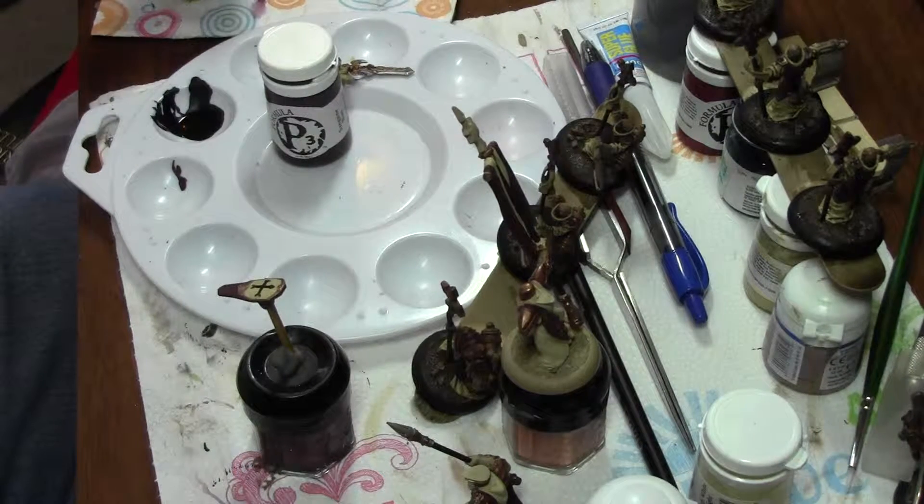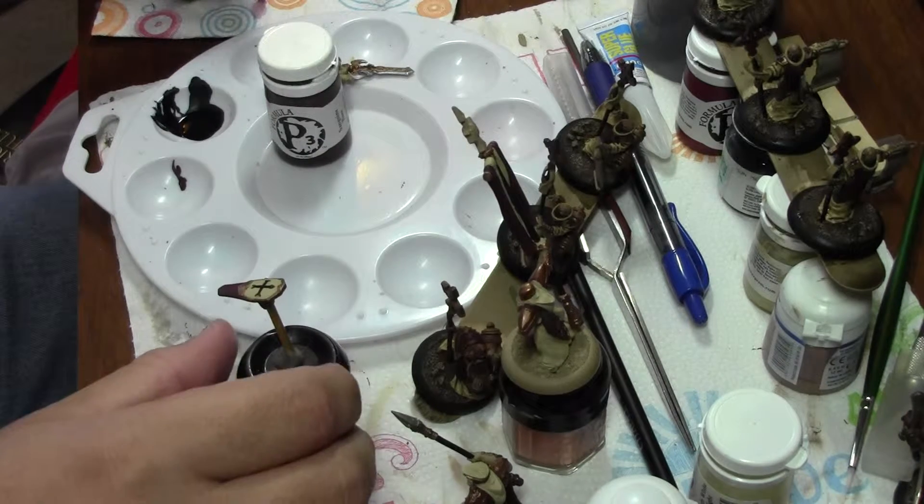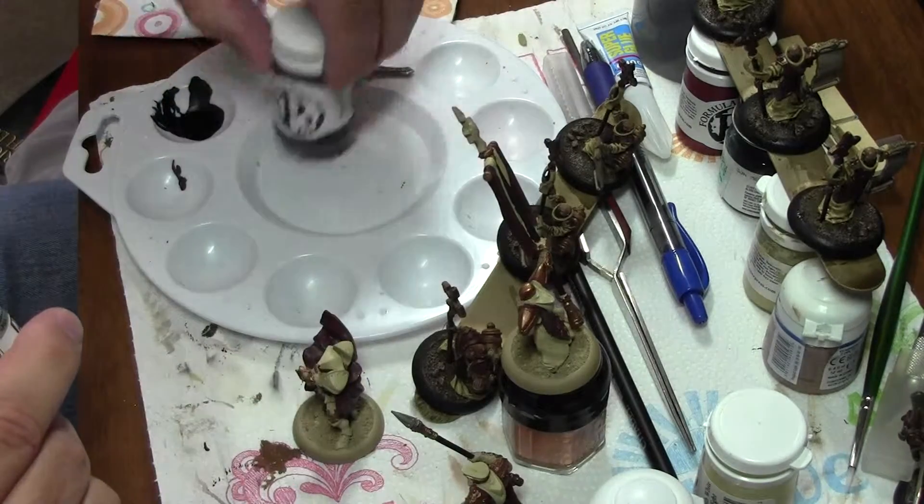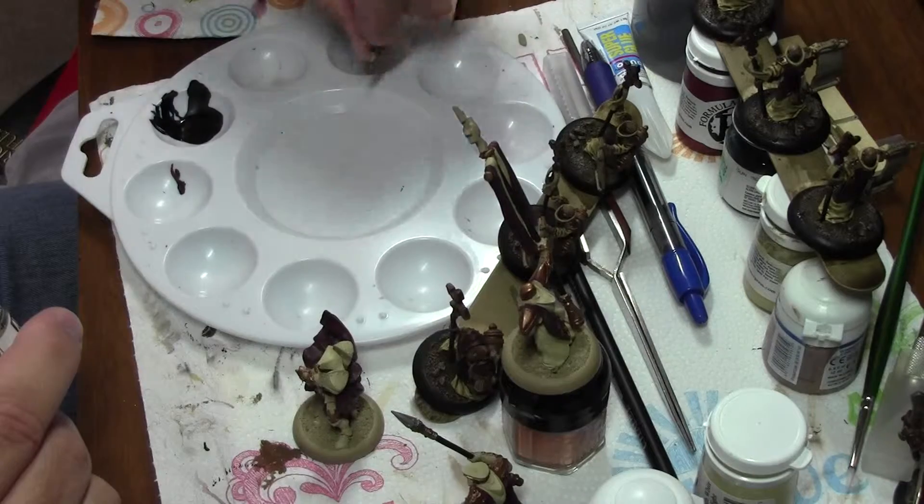Hello everybody, happy Wednesday to you. It's Wednesday the 10th of October. Still plugging away at the old Menoth characters, trying to get these last metal ones painted up to get them all finished.